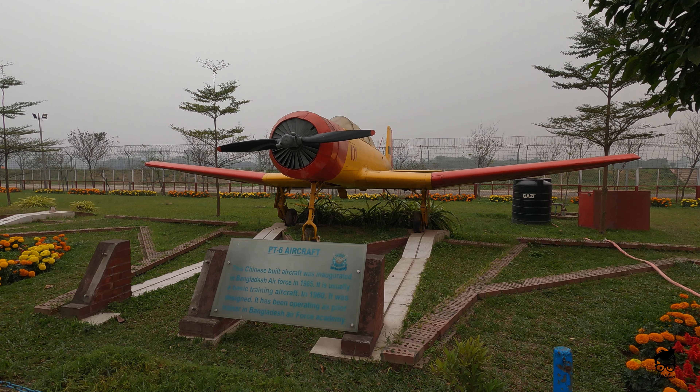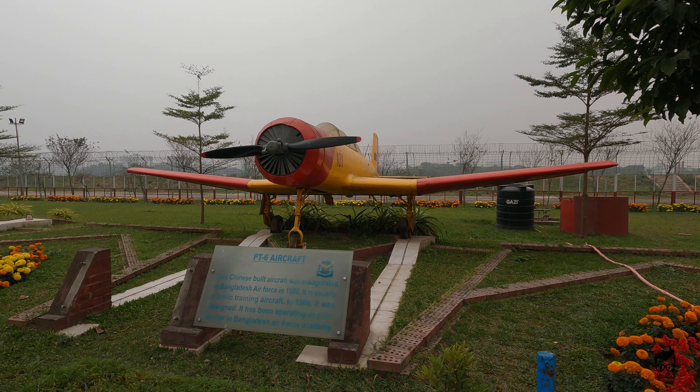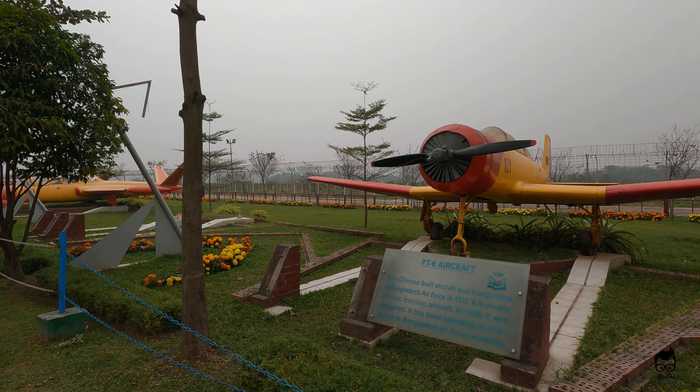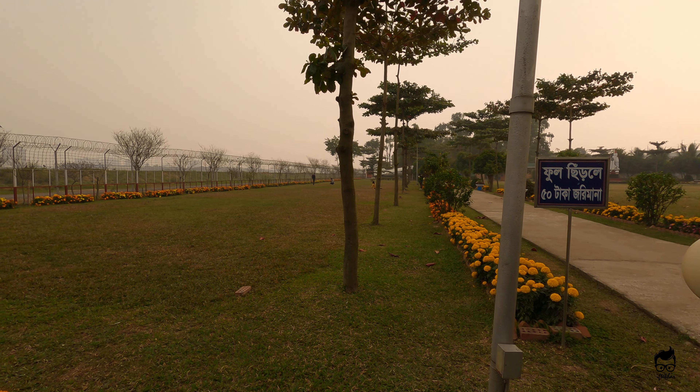PT-6 Chinese aircraft — you got a few more of them here as well.